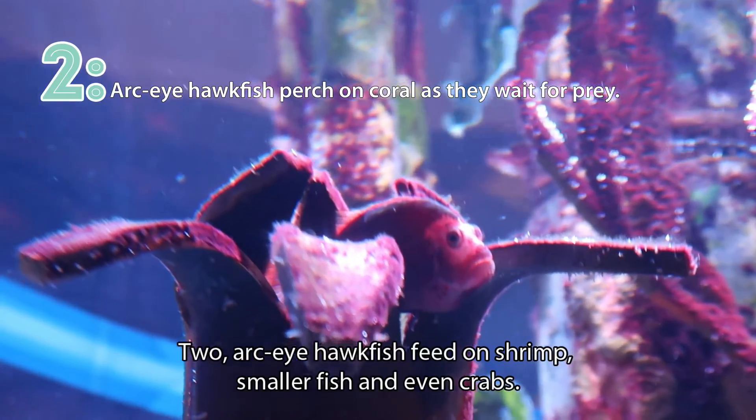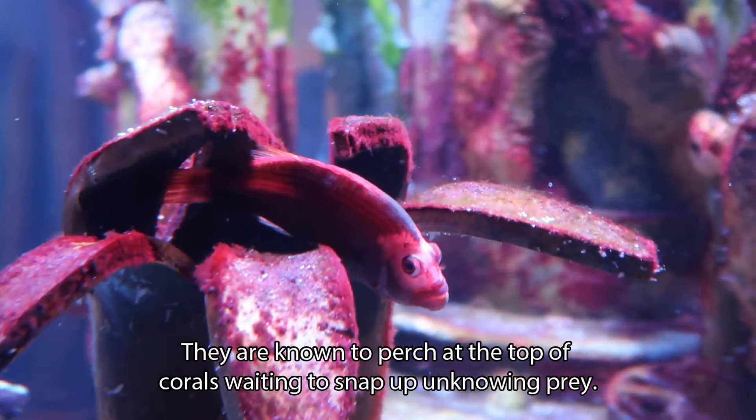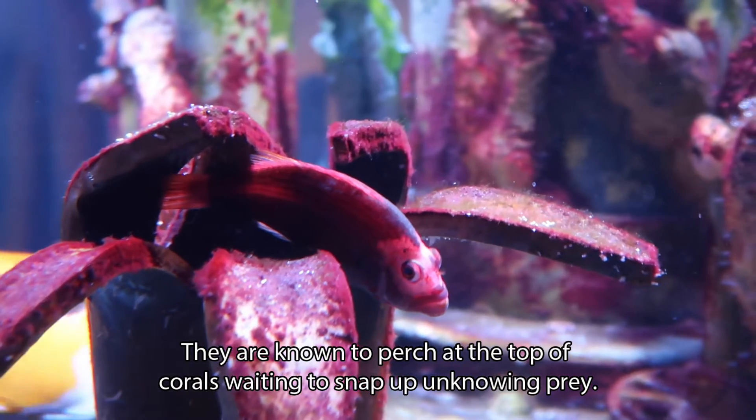Two: Arc-eye hawkfish feed on shrimp, smaller fish, and even crabs. They are known to perch at the top of corals, waiting to snap up unknowing prey.